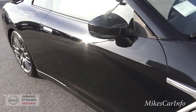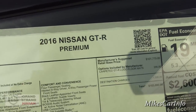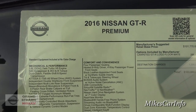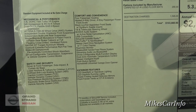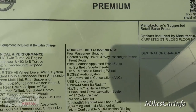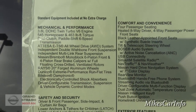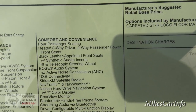Let's take a look at the window sticker so you can get some facts here. 545 horsepower, 463 pound-feet of torque. Feel free to use the pause button.